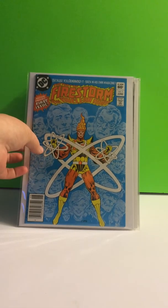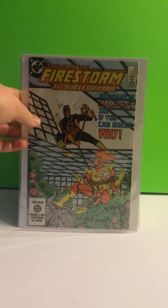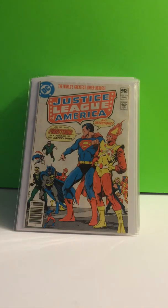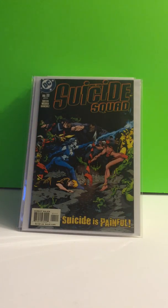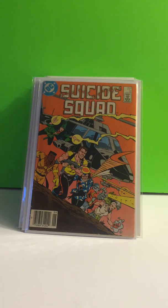Firestorm books. Fury of Firestorm the Nuclear Man, number 1. Number 28, which is the first appearance of Slipknot — I think they just said he will be in the Suicide Squad movie. Justice League 179 — it's when Firestorm joins the Justice League. And Firestorm number 1, I got this book for 25 cents. Suicide Squad number 11, the first appearance of Antifone. Suicide Squad number 2 — nothing special about that, just throw it in there.